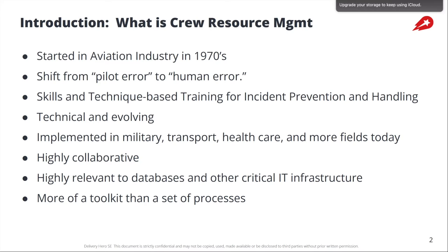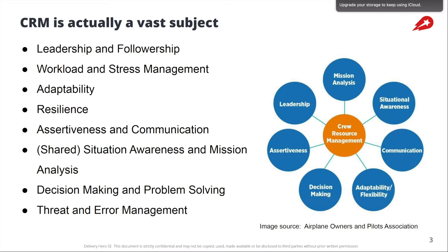This is very much a set of tools, ideas, and a framework for understanding human error. It's not primarily a set of formal processes, although you can build some formal processes around it. Crew resource management is a fairly vast subject. It's now been implemented in a large number of fields, including medicine and nuclear power plant management.